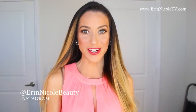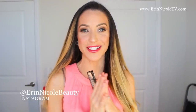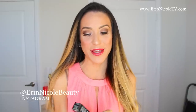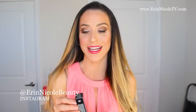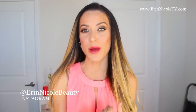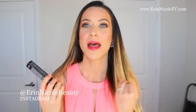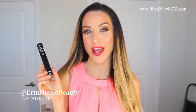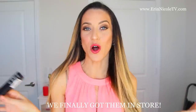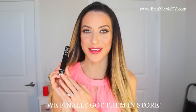Hey beauties, welcome back to my channel. We have a new Chanel product to talk about and I am so excited to finally have my hands on this baby. I've seen it on the Chanel website for what feels like an eternity and we still don't even have these in Nordstrom stores. I know it's on the Nordstrom website and of course chanel.com. I got this one at Macy's because I just couldn't wait any longer. They're slowly but surely making their way out to all of the Chanel retailers, but they are of course available online — and I am of course speaking about the Rouge Cocoa Lip Blush.